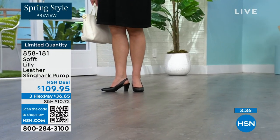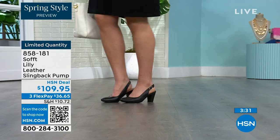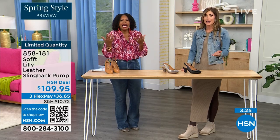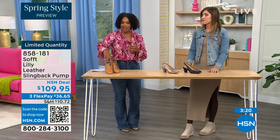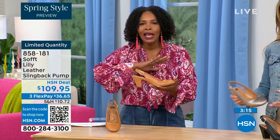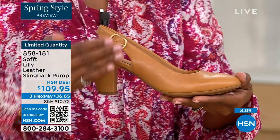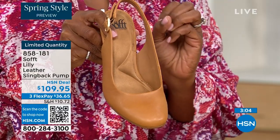I bought heels a year and a half ago that I never wore because I kept wondering — are they in, are they out? When I look at these, they're so classic. There will never be a time that a beautiful, clean, classic slingback with this beautiful rounded toe will not work. There will never be a time these won't work.